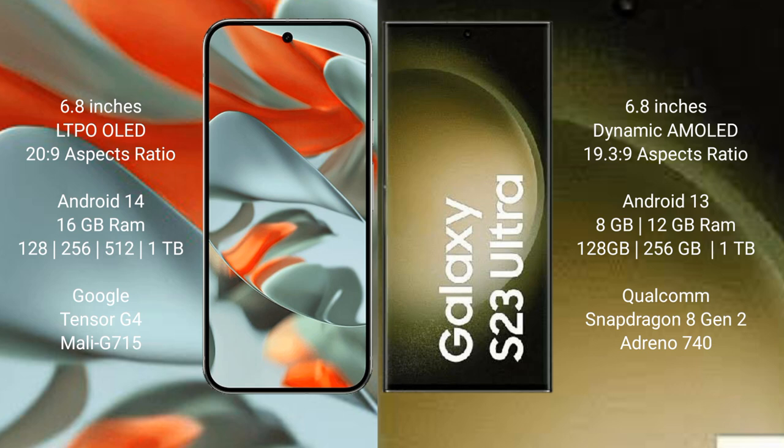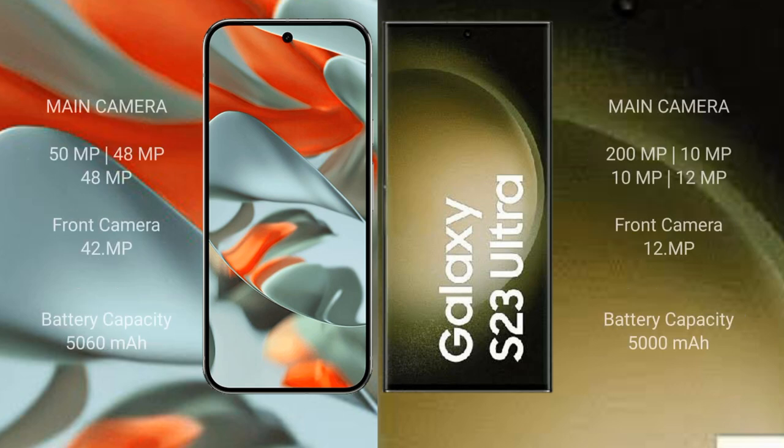Samsung Galaxy S23 Ultra comes with 8GB or 12GB RAM and 256GB, 512GB, or 1TB internal storage, powered by the Snapdragon 8 Gen 2 processor, model 740. Google Pixel 9 Pro XL features a triple rear camera setup.